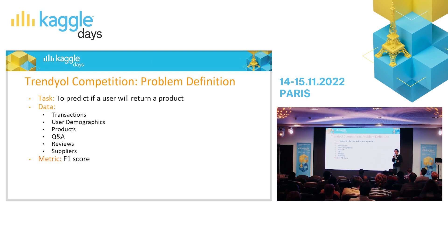How did I meet Trendyol? It was through a Kaggle competition. They organized a local Kaggle competition. The task was predicting if a user will return a product — you usually have 14 days to return it if you don't like it or it's defective. The competition aimed to predict, once you buy it, are you going to return it? We had data about the product itself, user demographics, Q&A, reviews, supplier information, and transactions — which products the user bought before. It was a binary classification problem and they chose F1 as a metric.